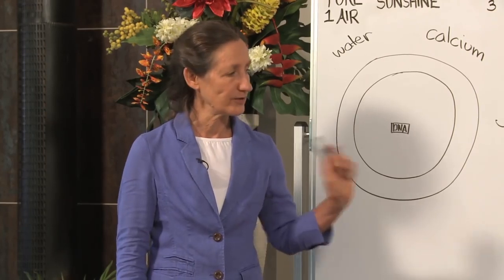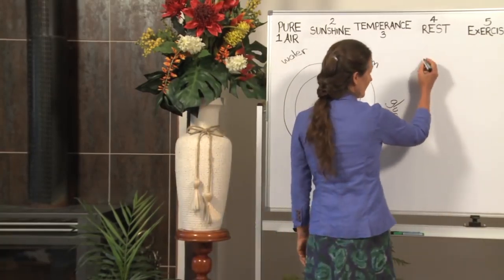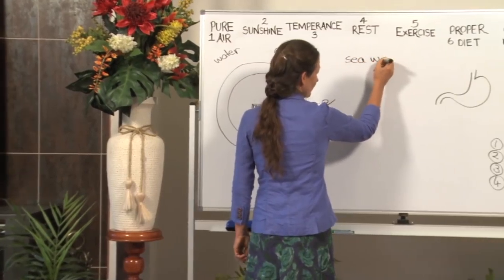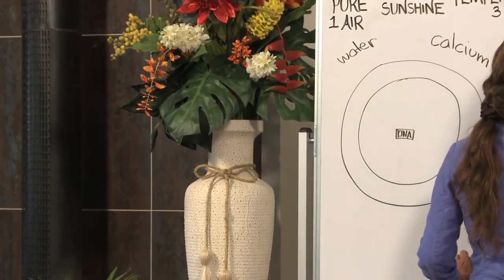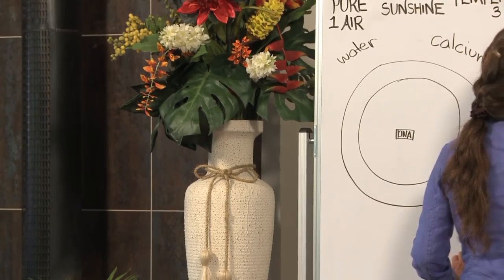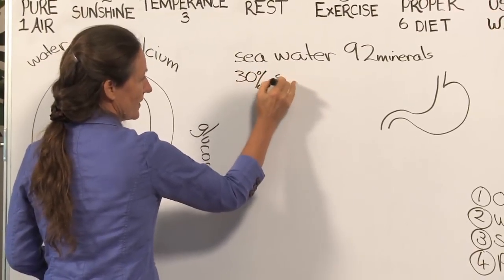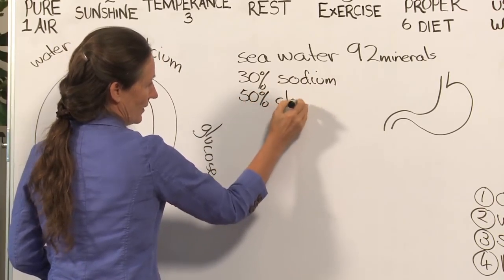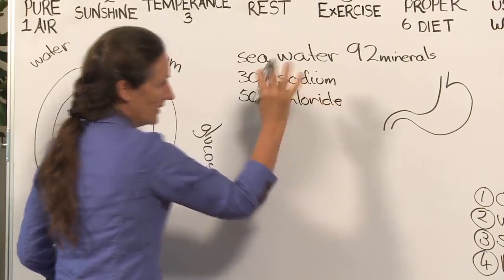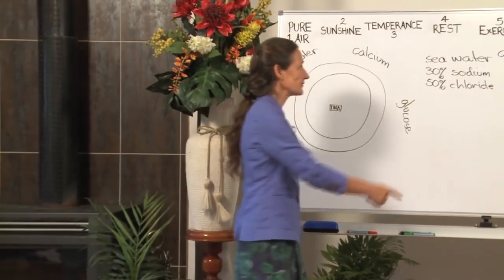To understand how to get water inside the cell, we need to look at the third most vital element needed for life: sodium. We need to look at the way sodium is found in nature. Seawater contains 92 minerals. Seawater is often called an isotonic solution because it is the exact same mineral composition and proportion as is found in the body. Of those 92 minerals, 30% is made up of sodium and approximately 50% is made up of chloride.